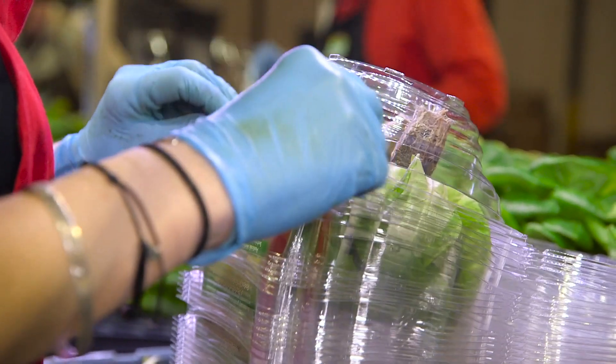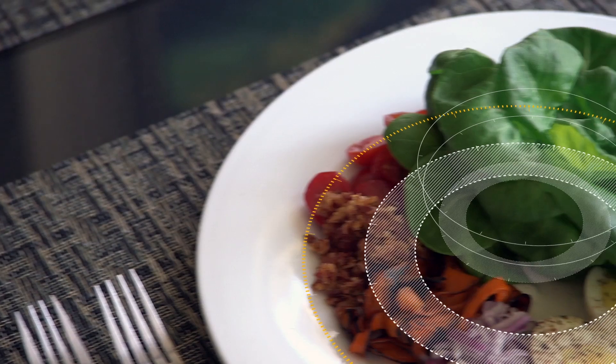I think our biggest competitive advantage is not our pink lights and ability to grow inside, but it's our ability to put these farms at distribution centers. Grow all day, harvest at night, have it in the truck in the morning, and it can be at the store within hours — making it fresh and more nutritious.